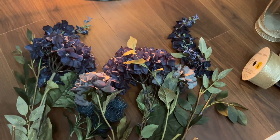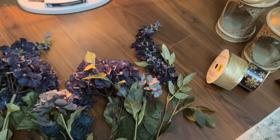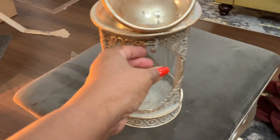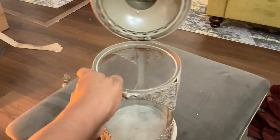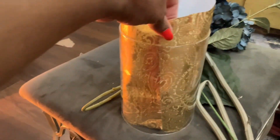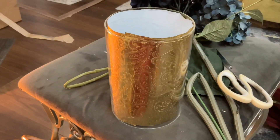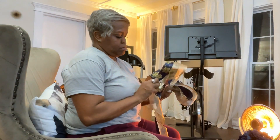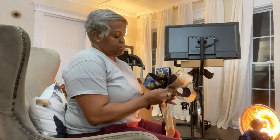Hey friends, welcome back to the channel. We are on the countdown till Christmas Day. But before we get there, it seems as if we have been running our heads off with last minute little things to do and preparations to make. So today I'm going to be sharing with you some of the things that we've been doing that have been keeping us busy.